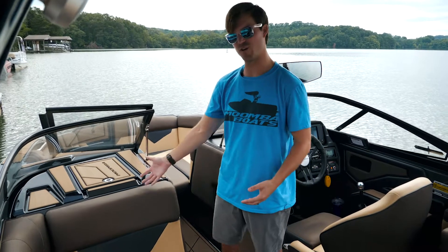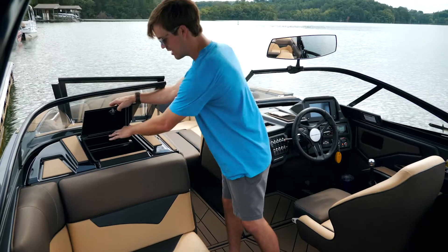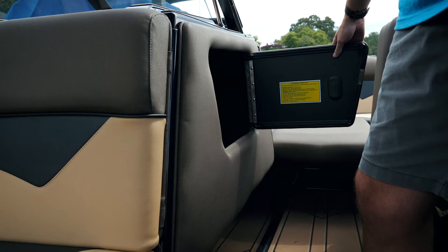Opposite the helm we have your observer seat along with your glove box. A neat feature of the glove box is it actually has a dual entry — you have your top entry to get into all your different storage, and then you have your side entry over here for even better access.